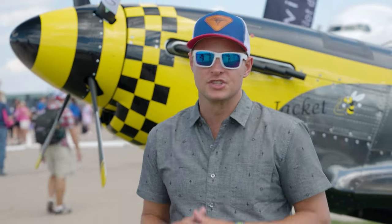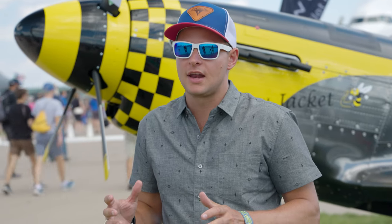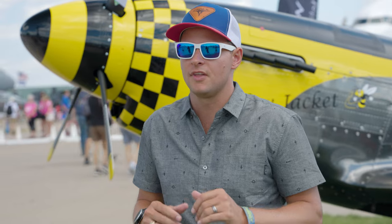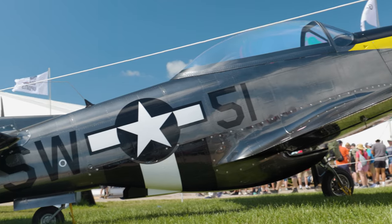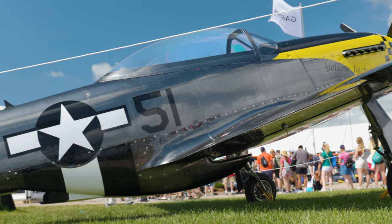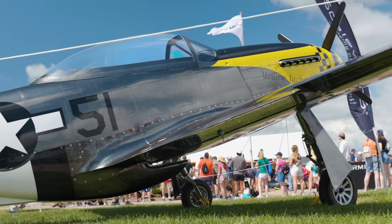Oshkosh has some incredible aircraft this year that have garnered a lot of attention, with the RV-15 definitely being one of them. But in my opinion, the most impressive one released this year is the Scalwings SW-51 Mustang. It is absolutely incredible.